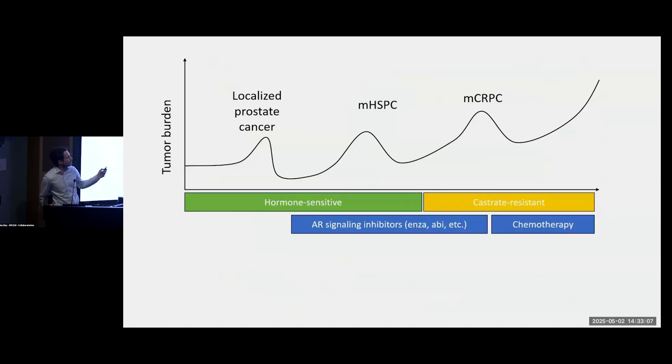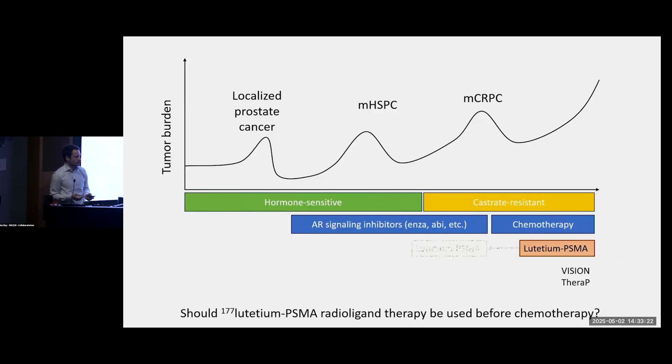If you think about the continuum of prostate cancer, the TheraP and VISION trials established Pluvicto as a treatment option at the very end — for men who had already progressed on hormone pills and already received chemotherapy. One obvious next question was whether, if this worked well after chemotherapy, it would also benefit patients who had not yet been treated with chemotherapy.